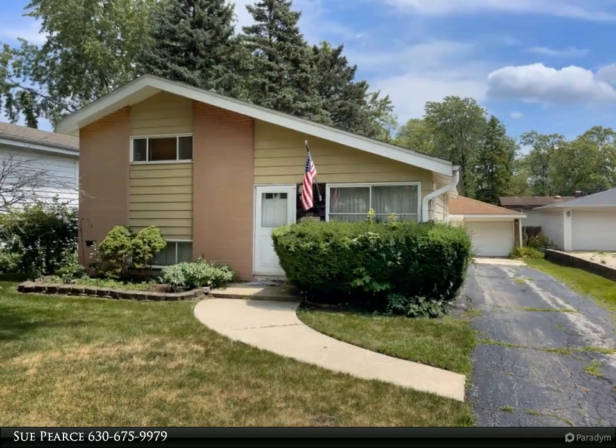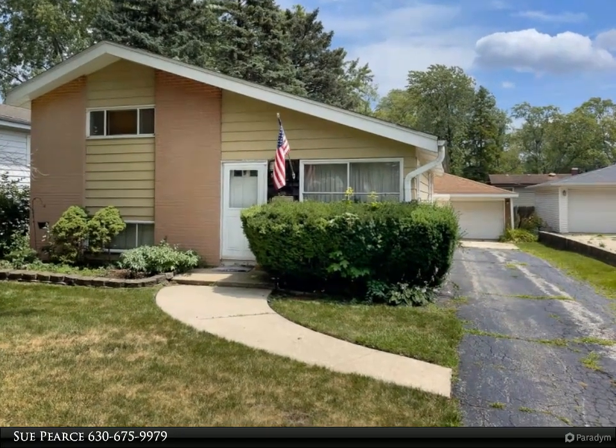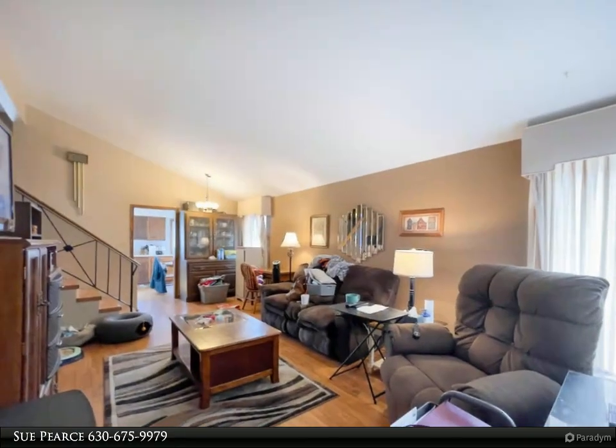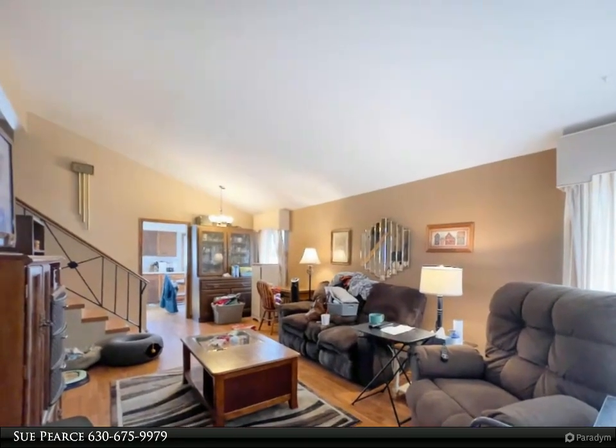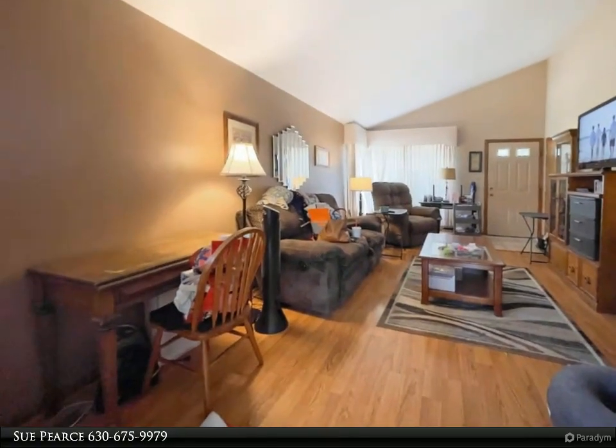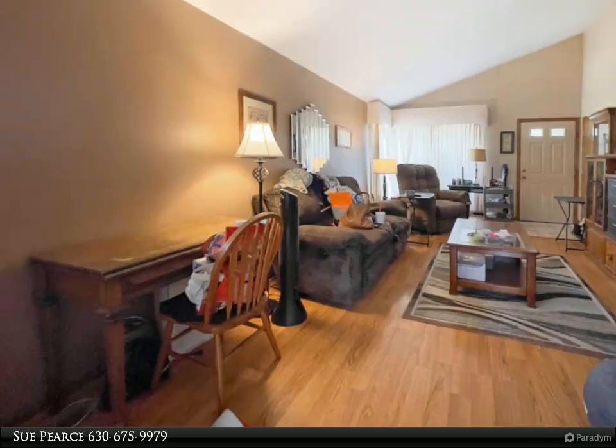Opportunity knocks! This solid home features spacious rooms, large closets, hardwood floors in the bedrooms — possibly under the wood laminate — vaulted ceiling in the living room and dining room area, eat-in kitchen, and two full baths.